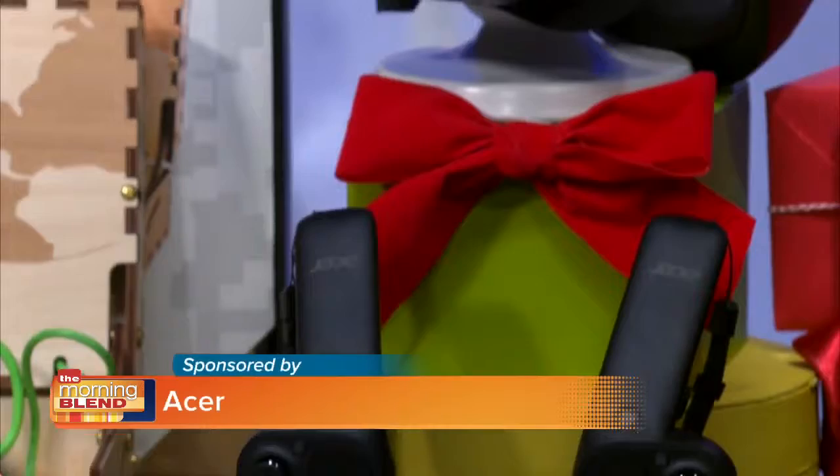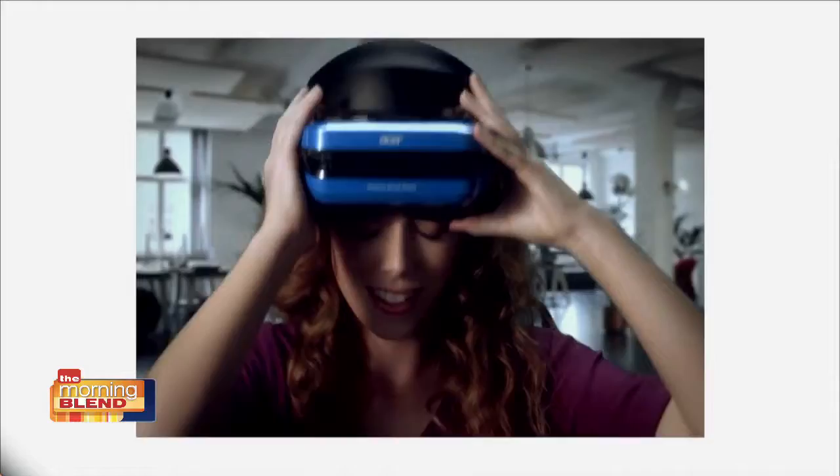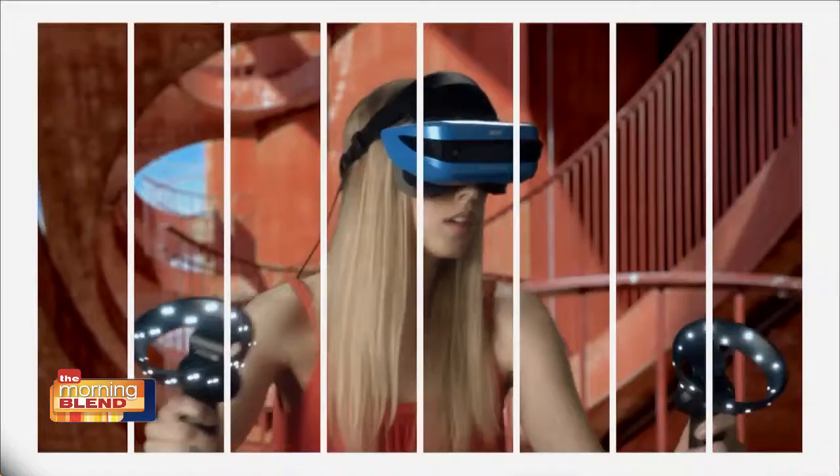VR headsets are perfect gifts. The Acer Mixed Reality Headset is one of the newest kids on the block in this space. What I love most about it is that setup is a snap — it works with any compatible PCs, so there's no need for expensive extra hardware. You just plug it in and you're immersed in thrilling new worlds. It's a great way to dive into virtual reality affordably and comfortably without breaking the bank at a price tag under 400 bucks.